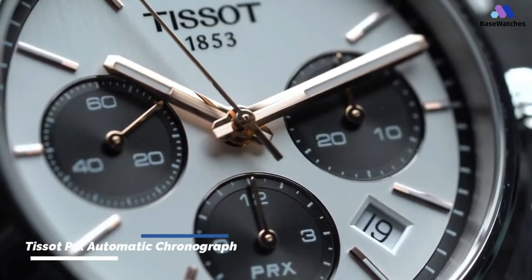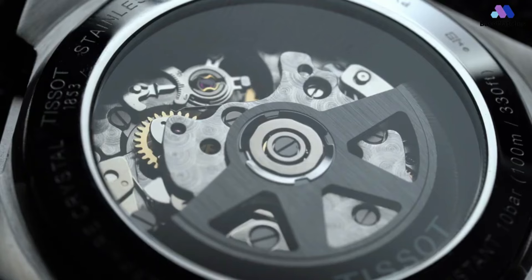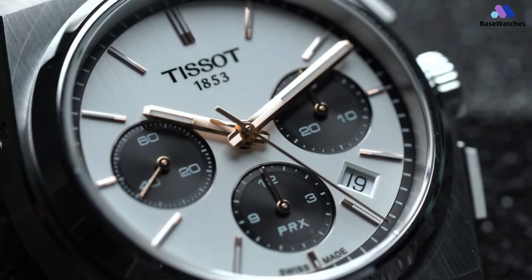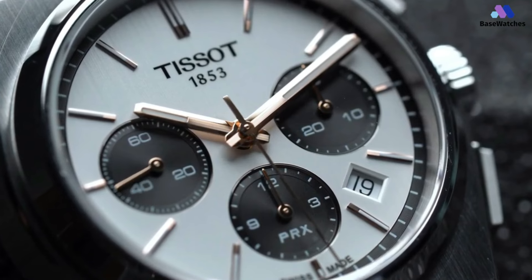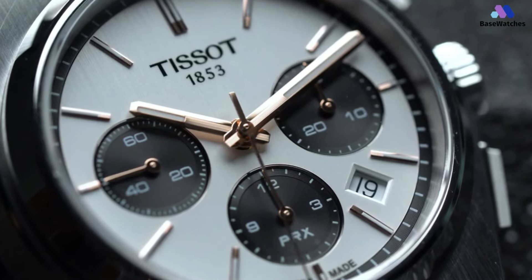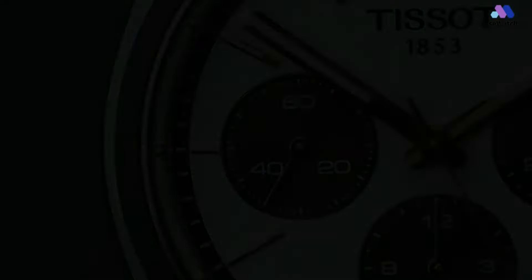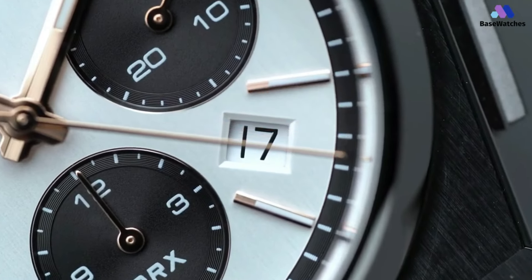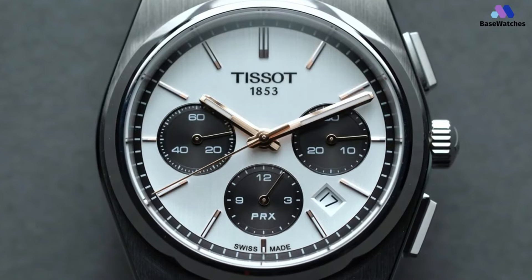Let's get the hard part out of the way first. This is not a small watch, and it's not a thin watch. The stainless steel case of the PRX Chrono measures 41mm wide by 41.5mm lug to lug in a beefy 14.5mm thick. The measurement that affects the watch the most has to be the thickness, which is dictated primarily by the automatic chronograph movement inside. To accommodate such a movement, there's just no way around having a thick case.